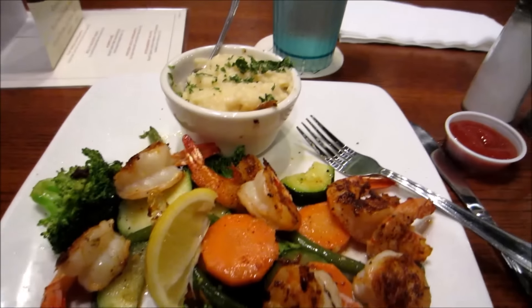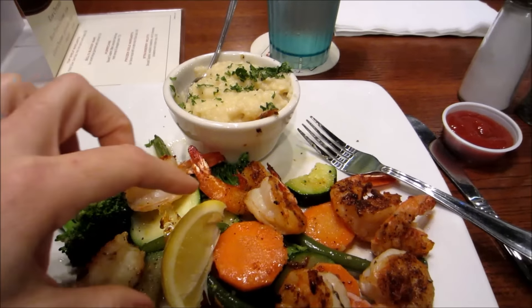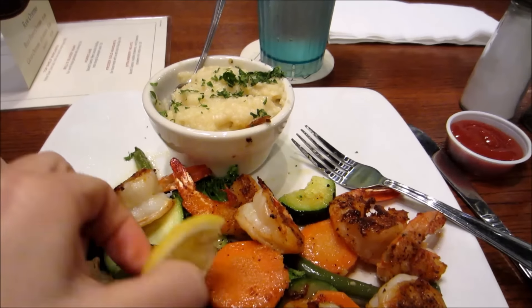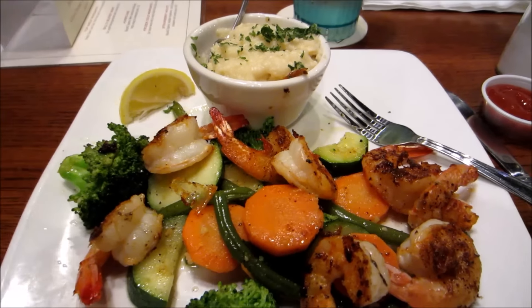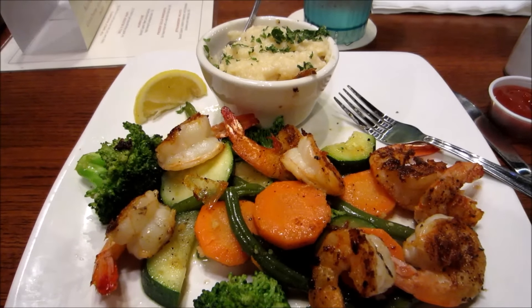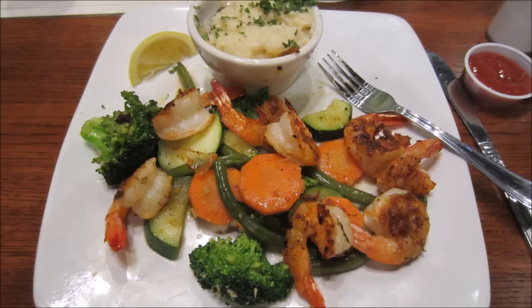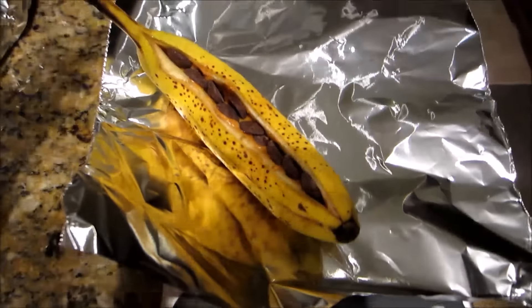For dinner I ended up ordering the blackened shrimp. I think I overshot point estimates on some things and under on others, so it all balances out. I counted the shrimp as four points, the grilled vegetables as zero, and added three points for two teaspoons of extra virgin olive oil. The cheesy grits I counted as four points — I did not eat the whole thing, I ate half and split it — so that comes to an eleven-point dinner. I had already dipped into my weeklies by one.